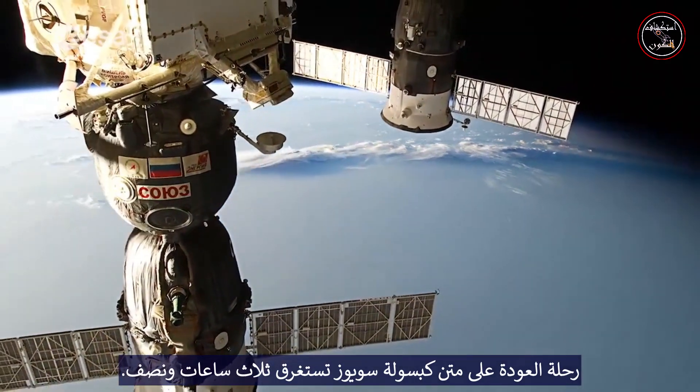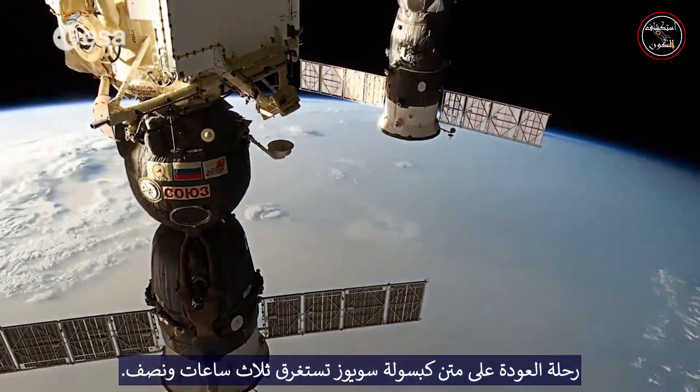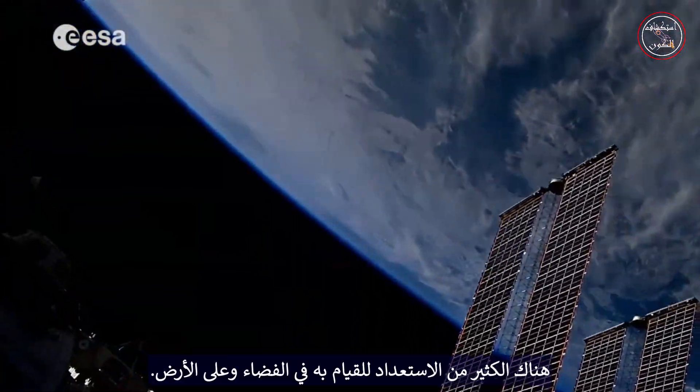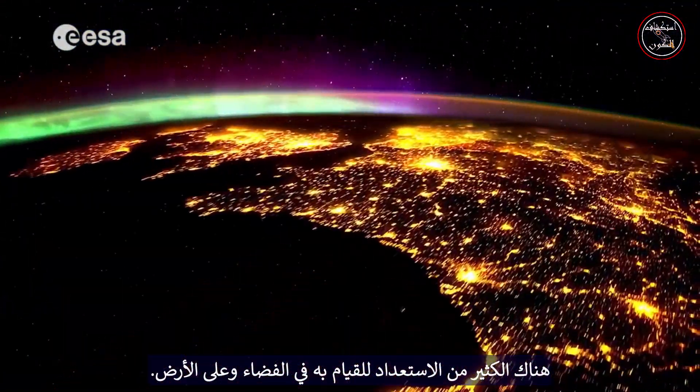The return journey aboard a Soyuz capsule takes three and a half hours. Before it can start, there's a lot of preparation to do, both in space and on the ground.